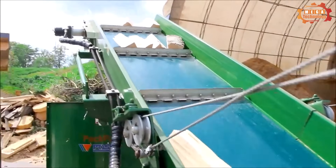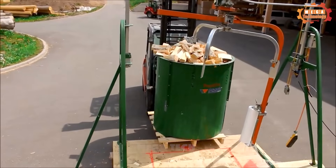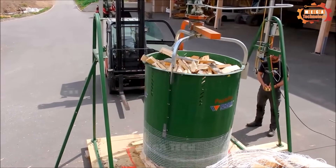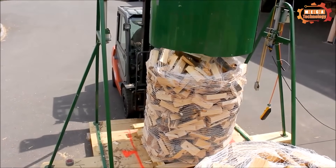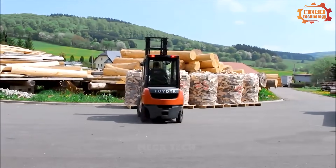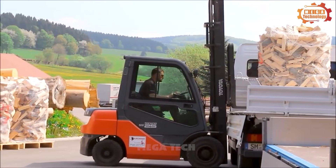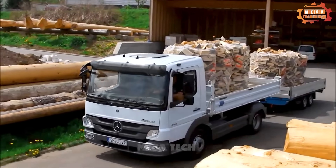During mobile use, the optional folding conveyor ensures a compact transport position. Firewood production is uninterrupted thanks to the turntable and two-drum system. The firewood logs are wrapped neatly into a block, loaded onto a truck, and delivered to a consumer.